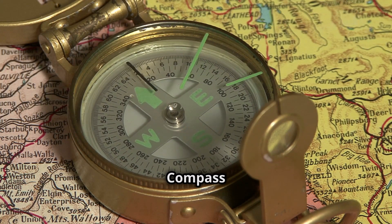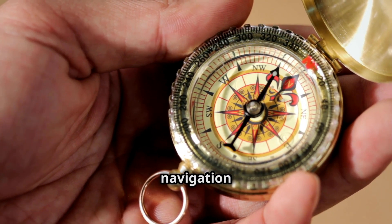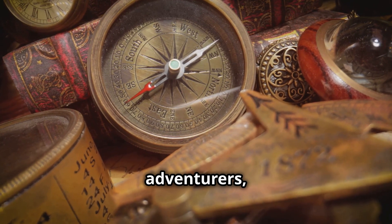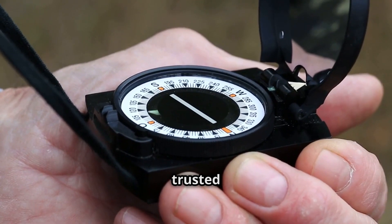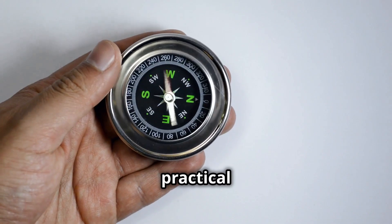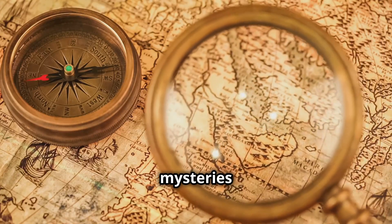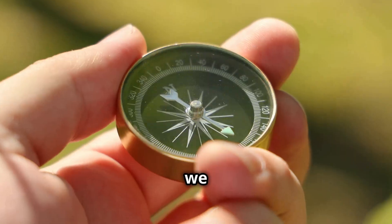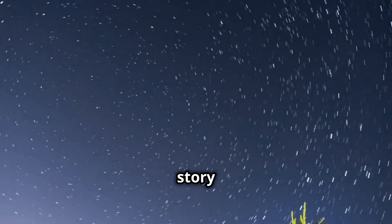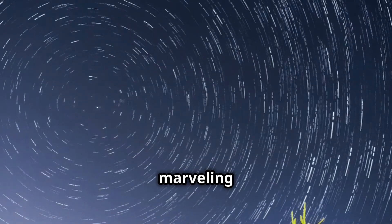The compass, with its simple yet ingenious design, has been a cornerstone of navigation for centuries. From the early explorers who ventured into the unknown to modern-day adventurers, the compass has served as a trusted guide, helping us find our way and explore the world around us. Beyond its practical uses, the compass is a testament to the power of scientific understanding. By unraveling the mysteries of Earth's magnetic field, we have harnessed a force of nature to guide our journeys and expand our horizons. The story of the compass reminds us to never stop questioning, exploring, and marveling at the wonders of the universe.